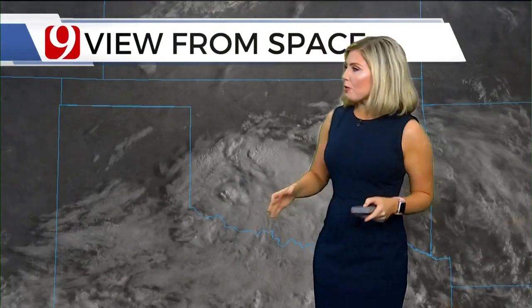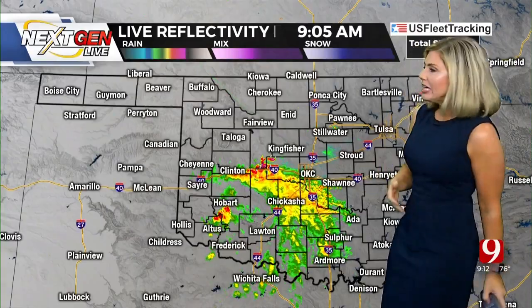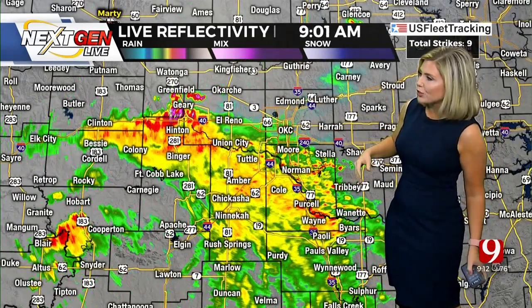Starting out with some rain and storms, but look at northern Oklahoma — we actually have lots of sunshine out there, but eventually the cloud cover should increase a little bit even for that part of the state. But here in central, southern, southwestern Oklahoma, we have quite a bit of rain, even a few thunderstorms moving through, finally making its way into the metro.